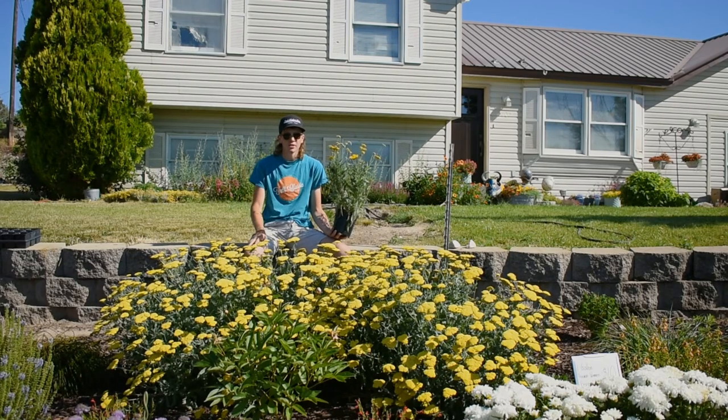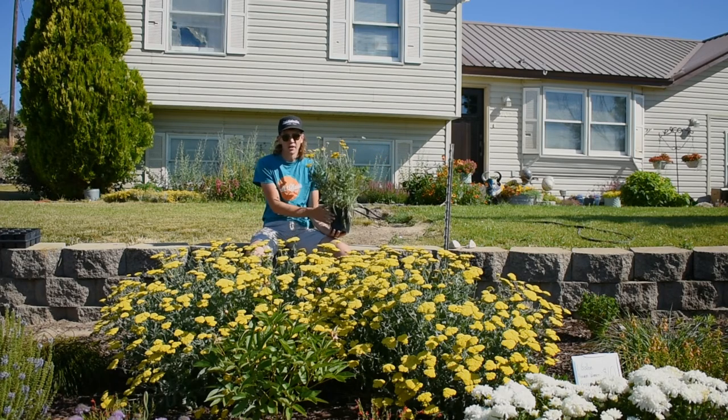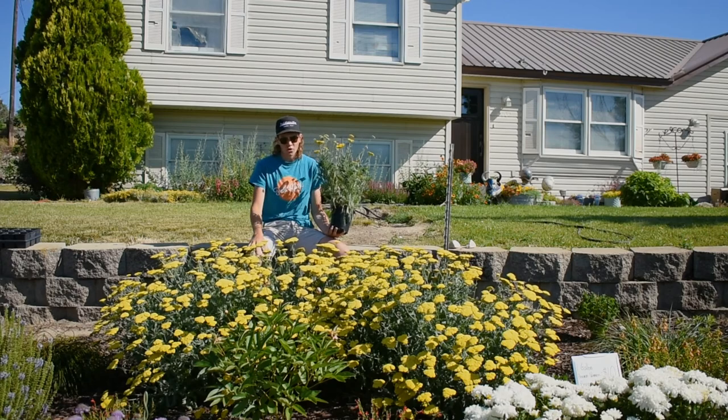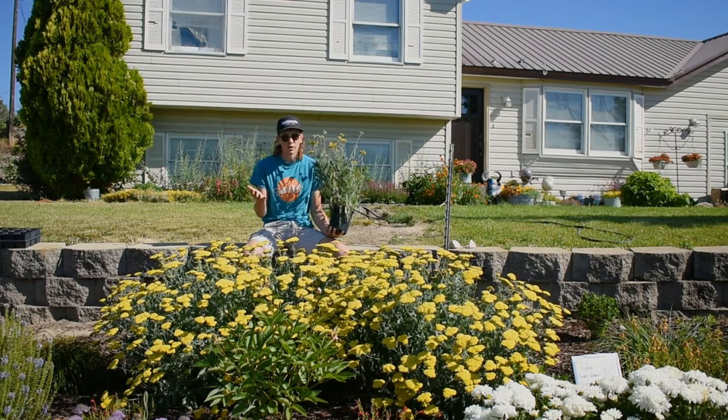This is the same variety I have in my hands — Coronation Gold. These ones here are probably about 30 inches tall this year. They're not quite at their full size, but to be that much bigger than they were last year is pretty impressive for a perennial that is still establishing itself in the ground.